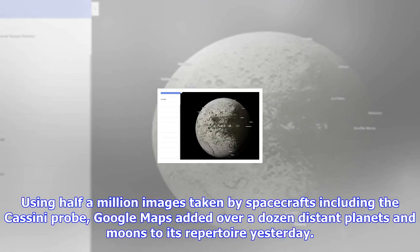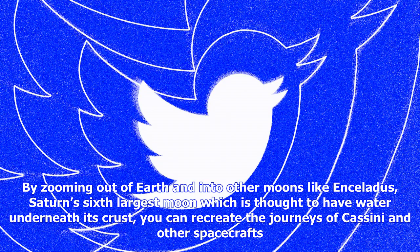Using half a million images taken by spacecrafts including the Cassini probe, Google Maps added over a dozen distant planets and moons to its repertoire yesterday. By zooming out of Earth and into other moons like Enceladus — Saturn's sixth-largest moon, which is thought to have water underneath its crust — you can recreate the journeys of Cassini and other spacecrafts.